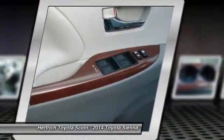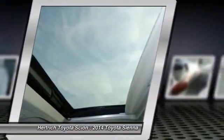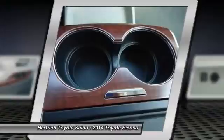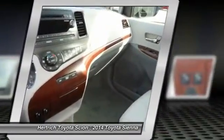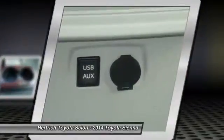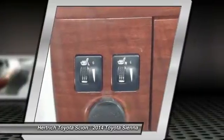Even the entry-level trim includes comfort options such as keyless entry, 3-zone air conditioning, and 10 cup holders. Strengths of this model include available all-wheel drive, V6 power, fuel economy, spacious and comfortable interior, true car-like handling, and up to 8-passenger seating.